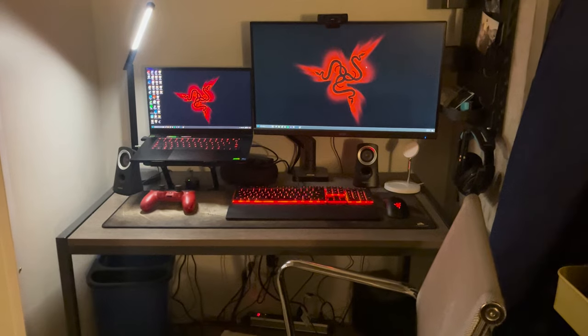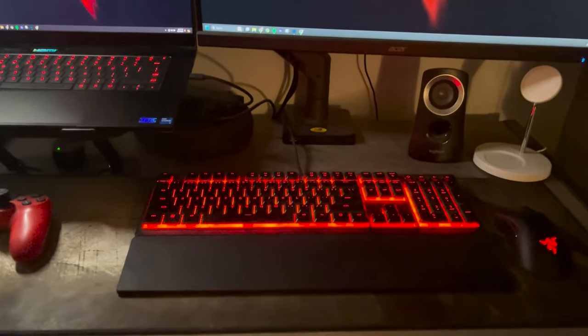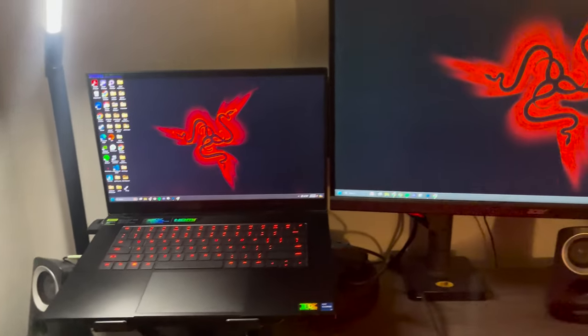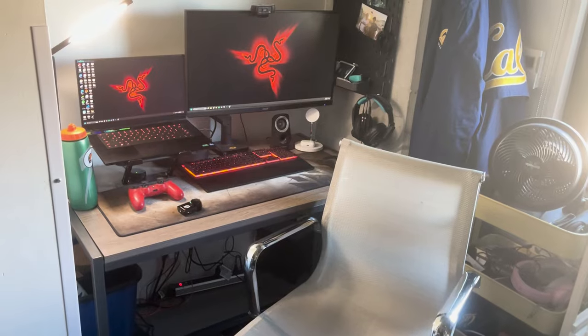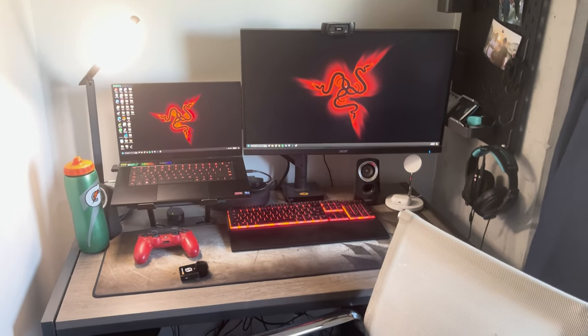The weirdest part of my setup that I had to change from high school to college was not actually using a PC. I have a laptop here, a Razer Blade 16, which is basically just like a compact version of a PC. It's got all the stuff — it's actually better than my PC at home. It's got a 4070 and I can comment the specs down below if you guys are trying to do something similar for your college dorm.